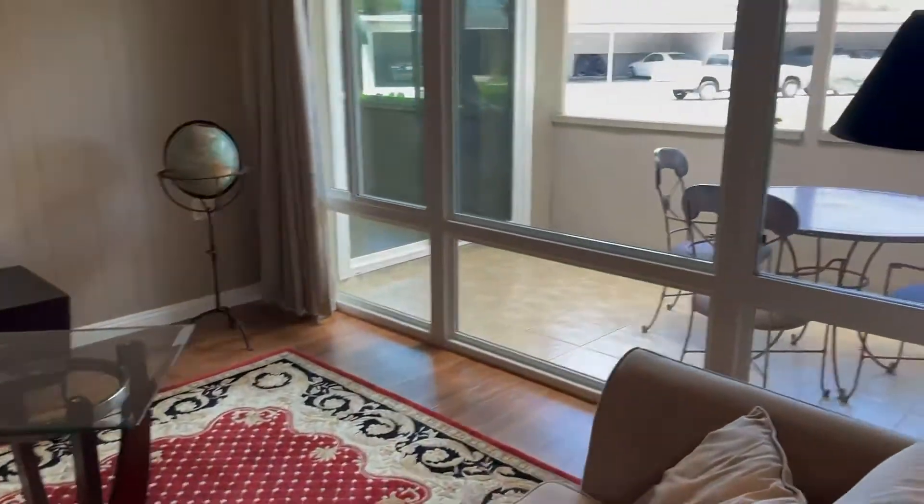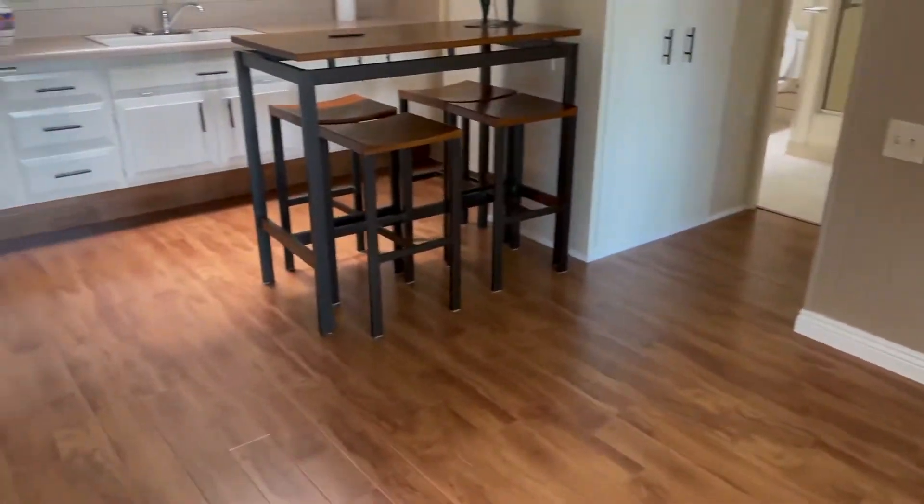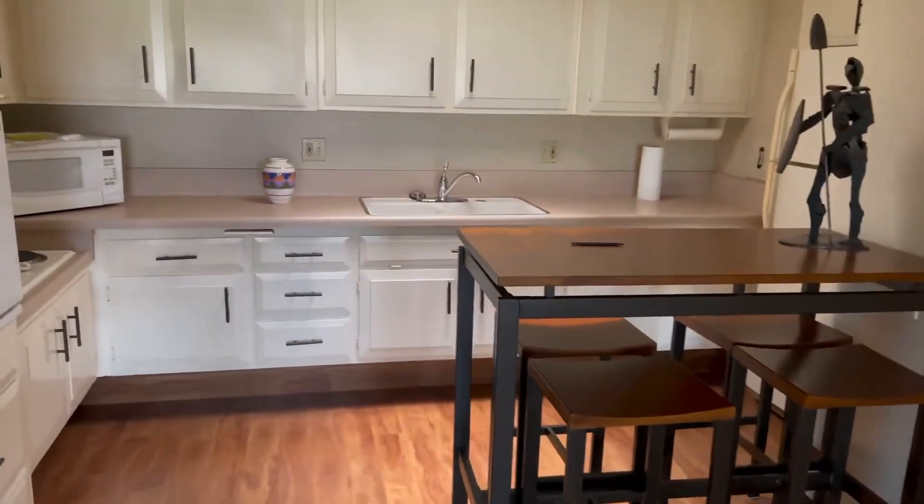Here's the living room, looking outside to the patio. And here is your kitchen.